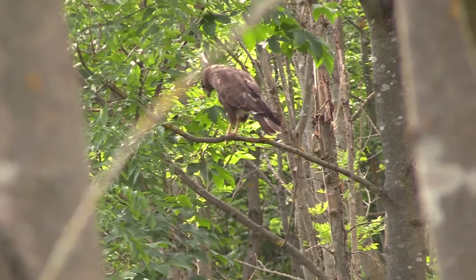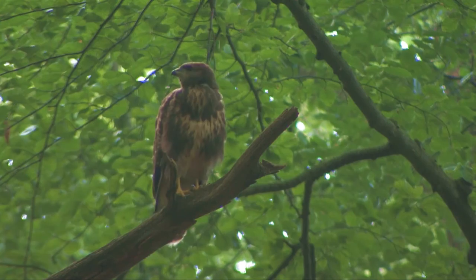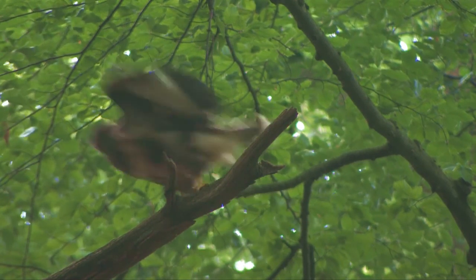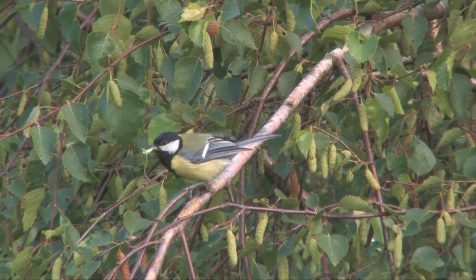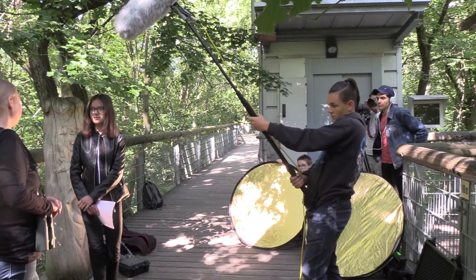Im Nationalpark gibt es 191 nachgewiesene Vogelarten, davon sind 107 Brutvogelarten und der Rest sind Durchzügler und Nahrungsgäste, die hier nicht zum Brüten kommen, sondern auf ihrer Durchreise sind oder hier Nahrung suchen. Am bekanntesten für den Buchenwald ist natürlich der Buchfink – das ist der häufigste Brutvogel im Buchenwald. Wir haben aber auch relativ viele Amseln und Singdrosseln, die im Laubwald zu Hause sind.